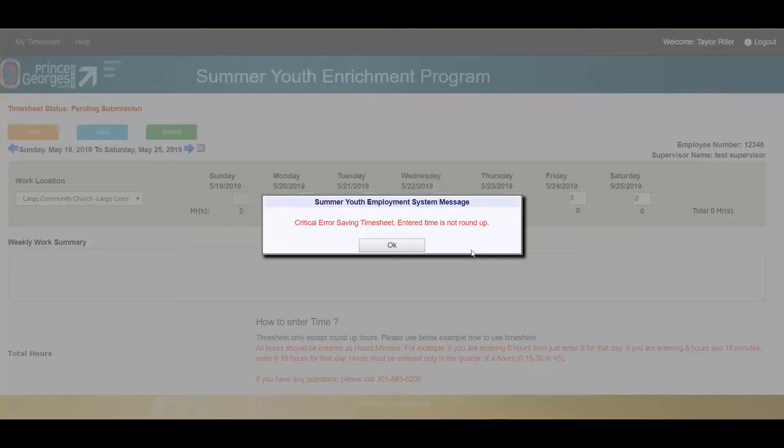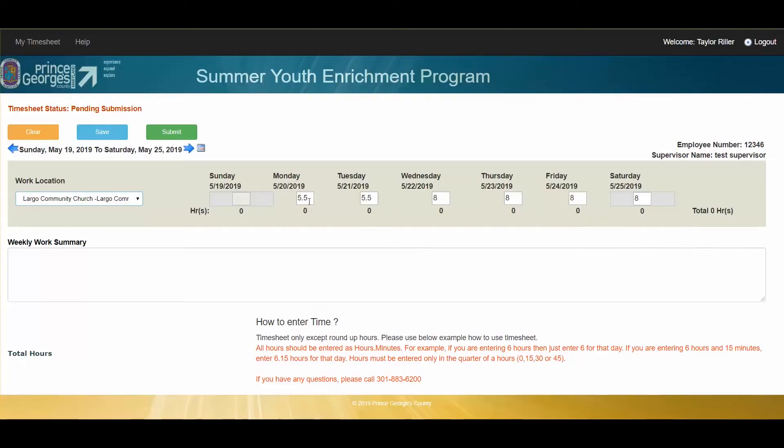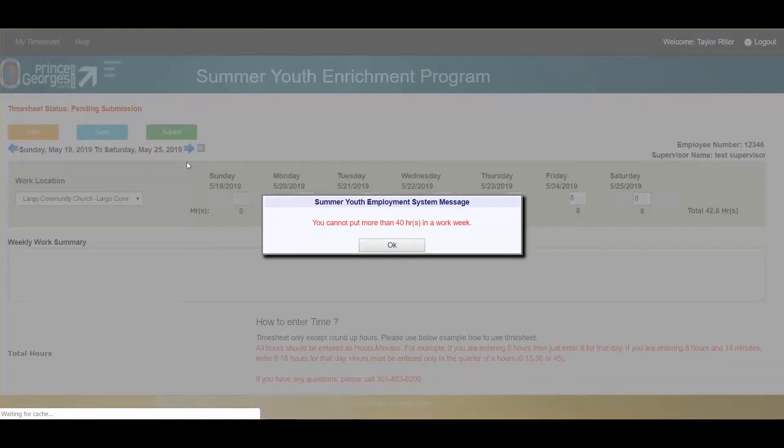The critical error saving timesheet says: enter time is not rounded up — your time needs to be formatted hours dot minutes. In this case, five and a half hours is 5.30. Once I update that, the system will now allow it.